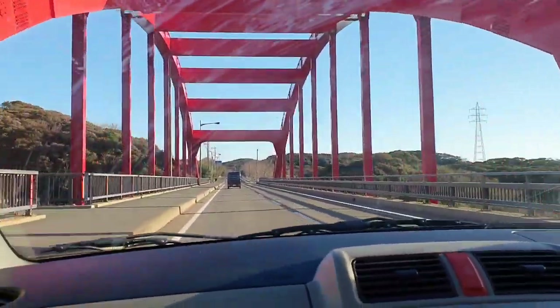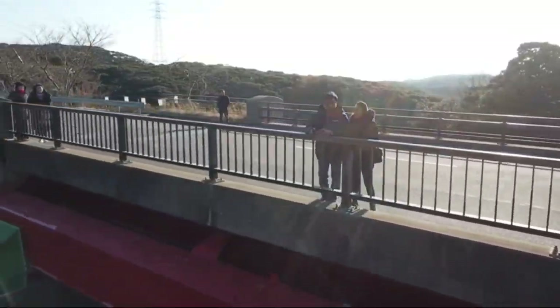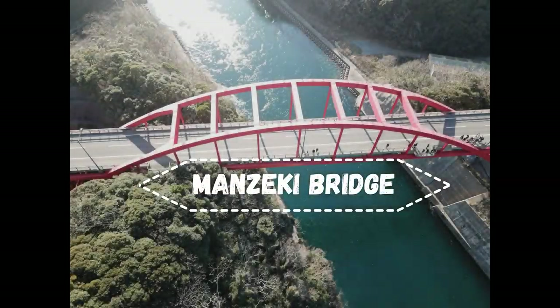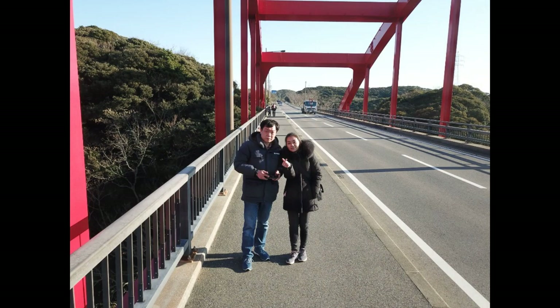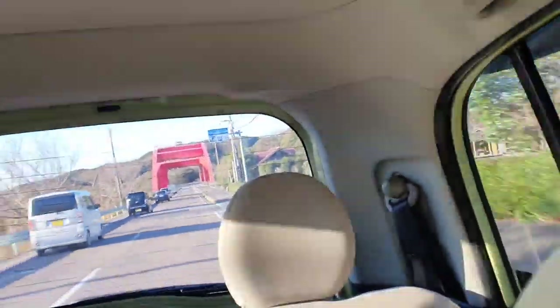So my husband took me on another trip to Manzeki Bridge, a bridge over a canal called the Manzeki Seto. The Japanese navy opened the Kusubu channel in 1901 to dispatch a torpedo boat to the Tsushima Strait east channel. Manzeki Bridge spans the excavated seto and connects the two parts of Tsushima Island — it marks the boundary that divides Tsushima into its upper and lower portions.